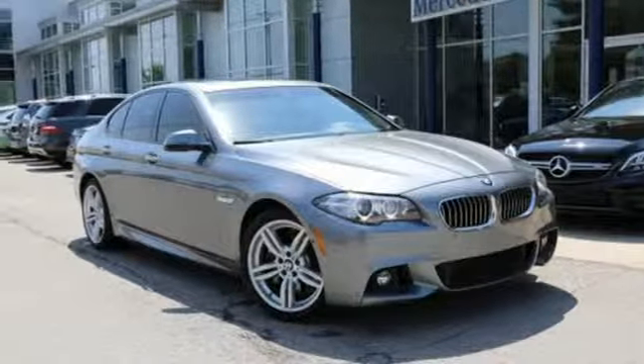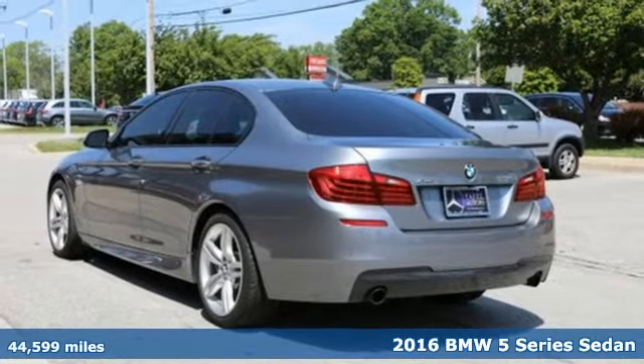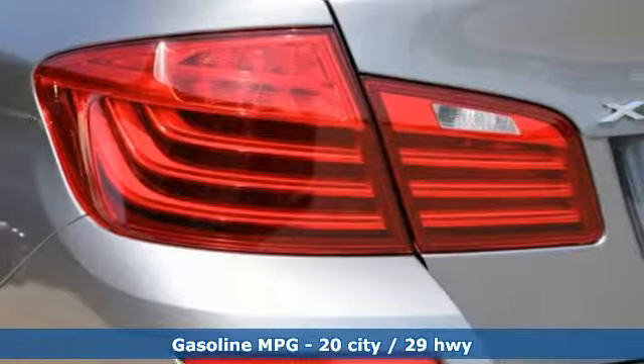Here's a 2016 BMW 5 Series. Thrilling performance, relaxing luxury. It's everything in perfect harmony. It's equipped for all your driving needs and wants.